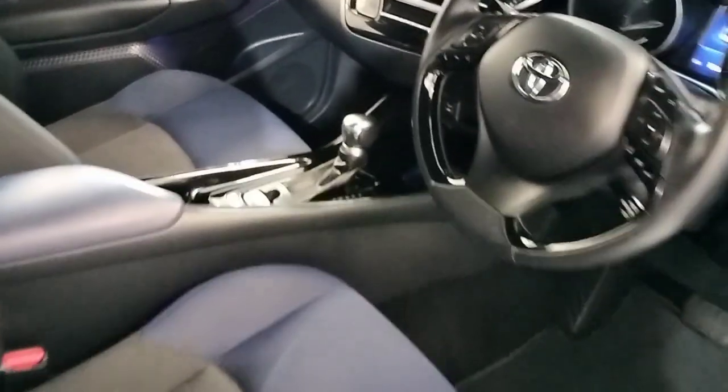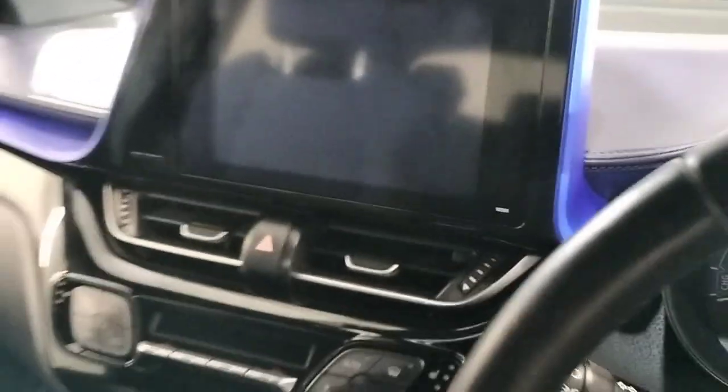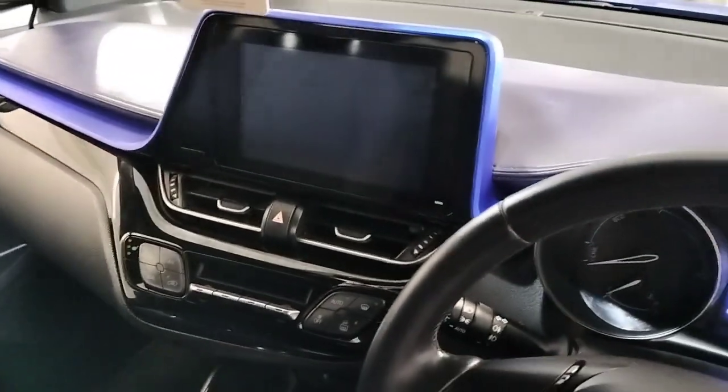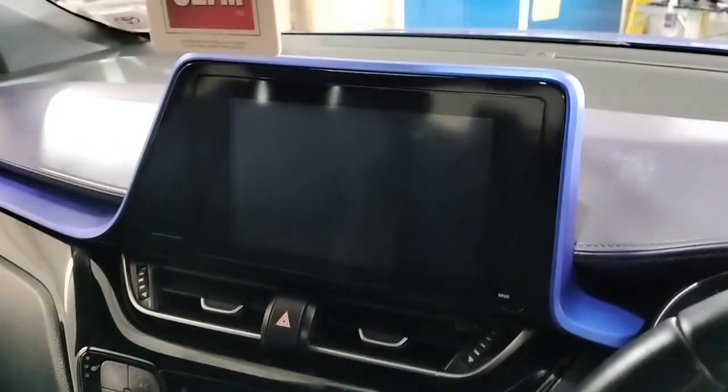And some cup holders up front as well. It has CVT automatic transmission, a central armrest with cup holder, USB port, touchscreen radio, reverse camera, sat nav, and air conditioning.